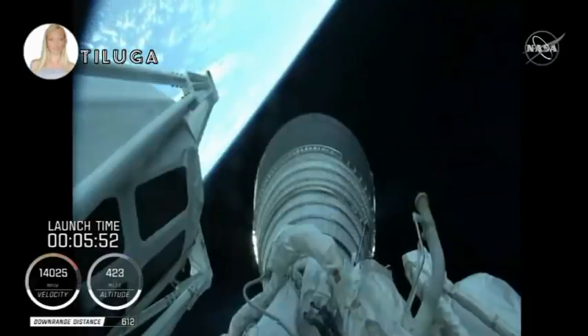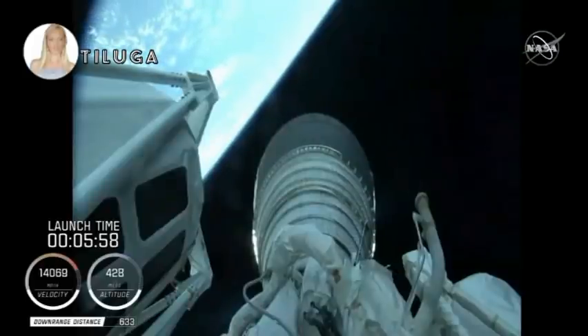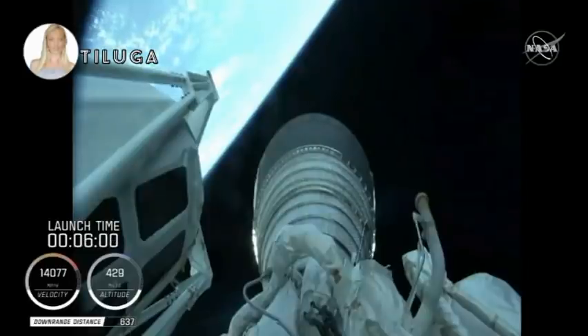As we hear from Jesse, everything's looking nominal and all vehicle parameters are within the design limits. We're getting ready to come up on a main engine start for that first burn.